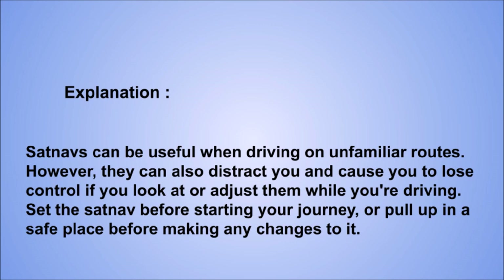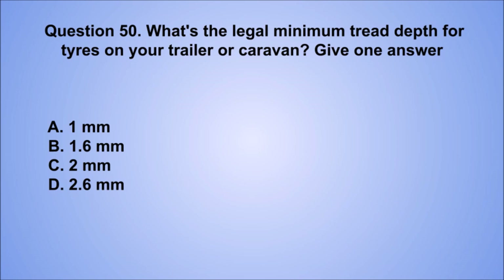Question 50. What's the legal minimum tread depth for tires on your trailer or caravan? Give one answer. A. 1 mm. B. 1.6 mm. C. 2 mm. D. 2.6 mm. The correct answer is B, 1.6 mm.